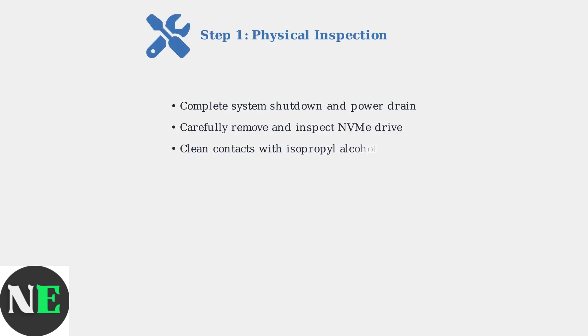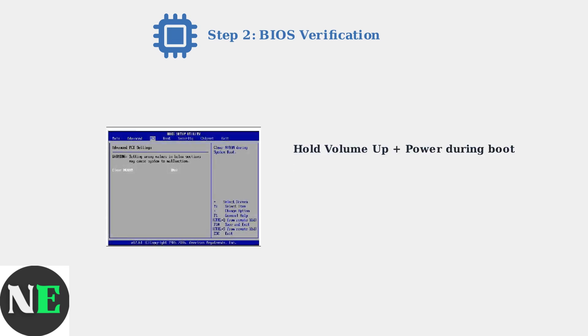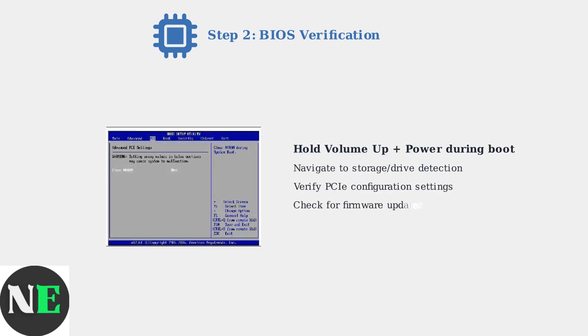The first troubleshooting step is physical inspection and reseating of the NVMe drive, which resolves about 35% of detection issues. Next, access the BIOS to verify drive detection at the hardware level. Hold volume up plus power during boot to enter BIOS mode.